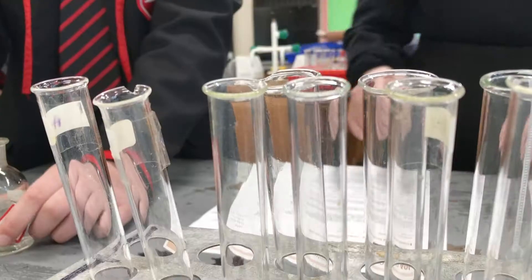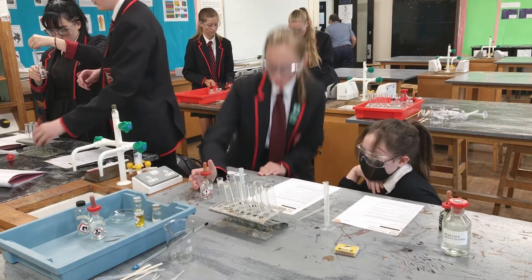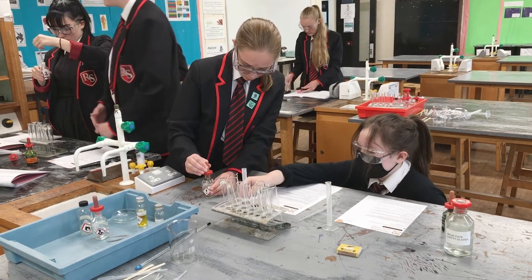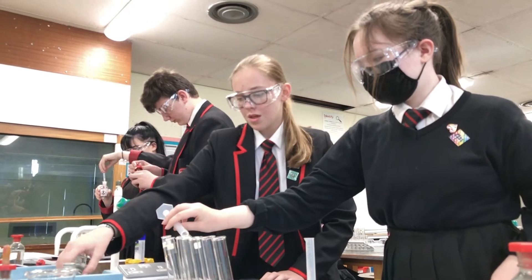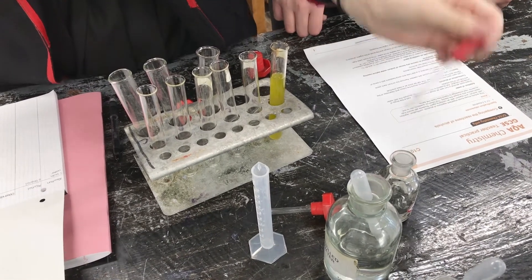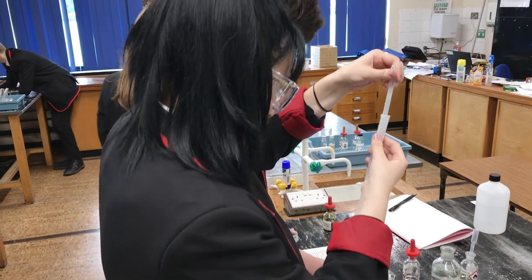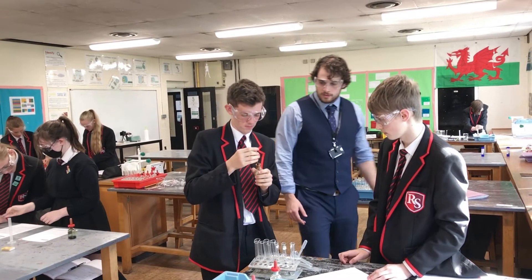Moving into our lesson, the actual practical that the students were able to do — they had three separate alcohols: methanol, ethanol, and propanol. They were looking at three different tests and recording their observations. They were looking at reactions of those alcohols with water, reactions with sodium, doing their own combustion reactions, and also looking at their reactions with an oxidising agent — in this case, acidified potassium dichromate.